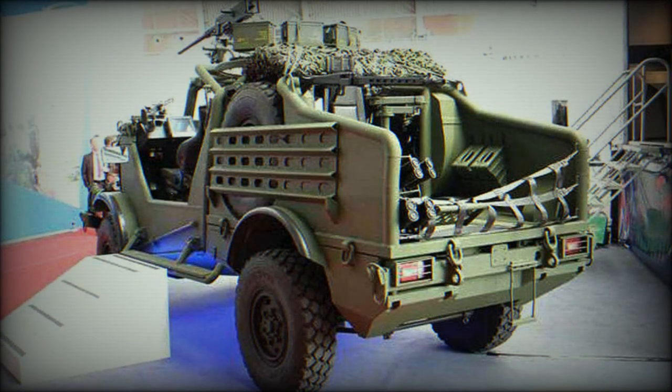It is likely that there will be more products jointly developed by Bremic and Krauss-Maffei Wegmann on the same 4x4 chassis.